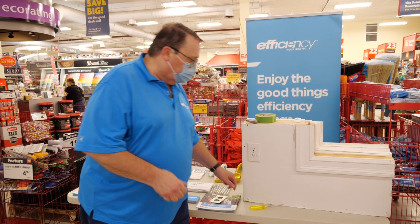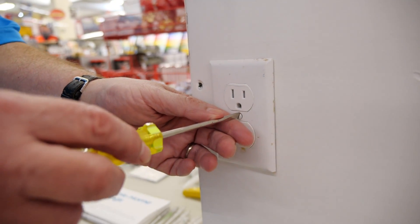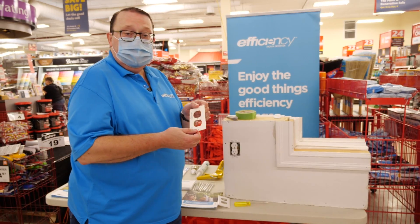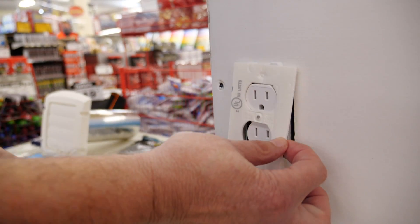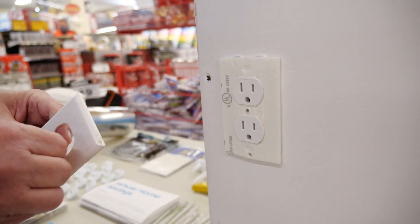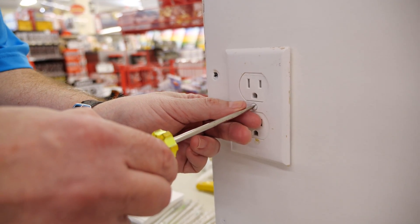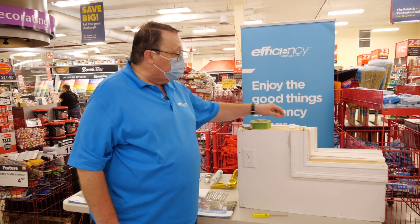It's a really quick, very simple fix. With a screwdriver, take the plate off, then take a foam gasket — which you can purchase at any hardware store — place it on nice and snug, and put the plate back on. Now that outlet is insulated and draft-proofed.